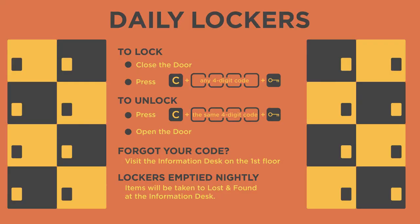And that's all you need to know about the free Student Union Lockers. Bye-bye.